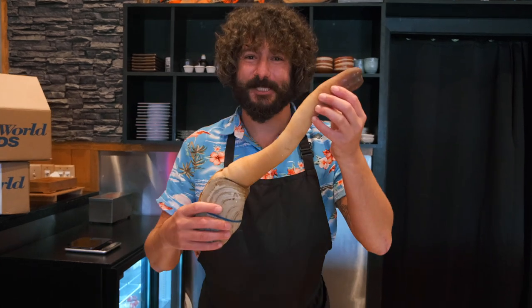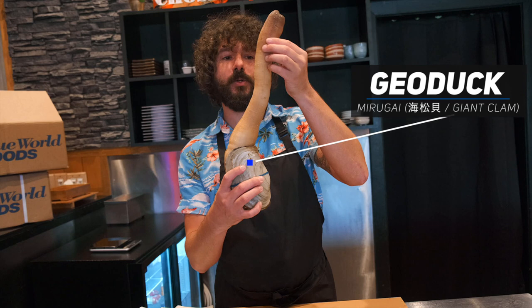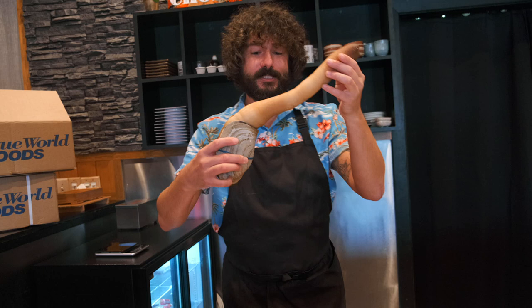What up fishes! Welcome back to the channel and today I'm going to teach you how to prepare giant clam — aka geoduck — or geoduck, and a Japanese midogai live clam. This thing is firm and beautiful. Smells like the sweet ocean. Let's get to it.